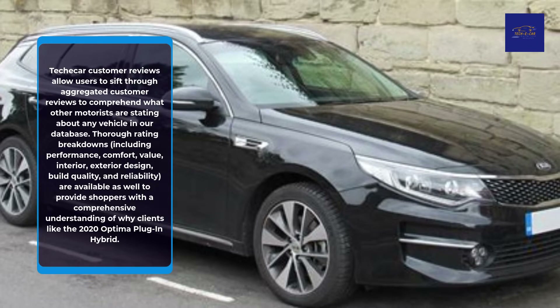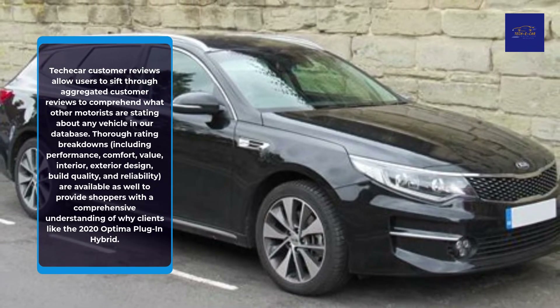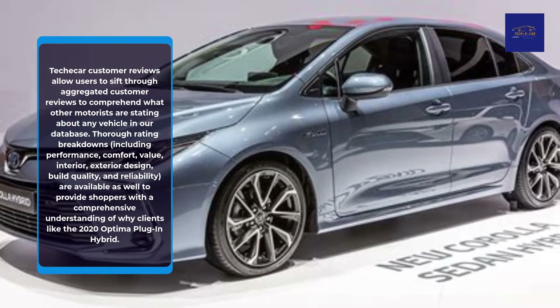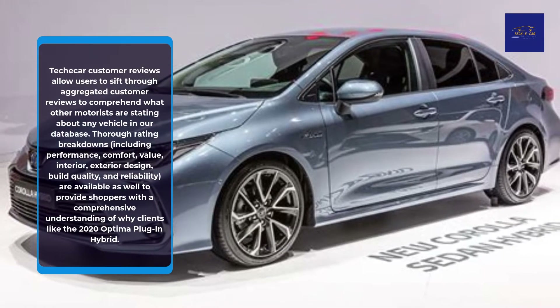Thorough rating breakdowns — including performance, comfort, value, interior, exterior design, build quality, and reliability — are available as well to provide shoppers with a comprehensive understanding of why clients like the 2020 Optima Plug-in Hybrid.